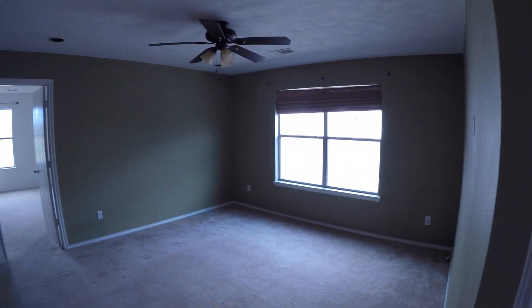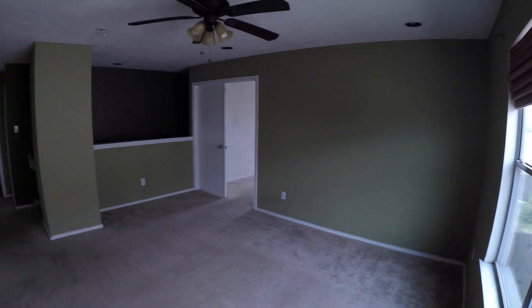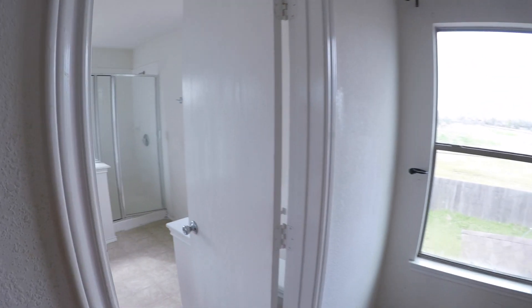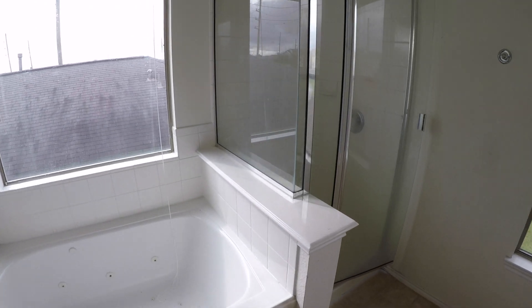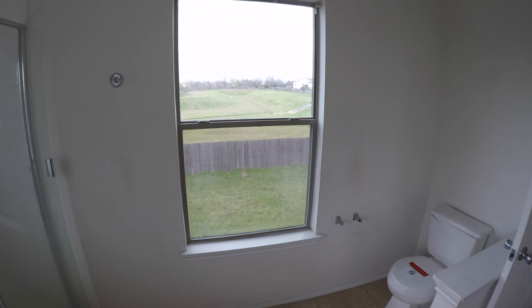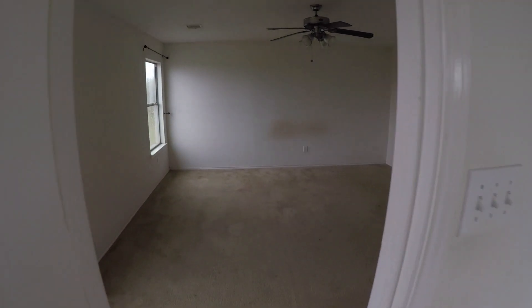Then we have a good-sized upstairs living room — a second living area or little family area where you could put a TV or make it a game room. It's going to need some flooring; you can see a piece of damaged carpet there. Then we have bedroom number three, your master bedroom, with dual doors leading in. It will definitely need some painting and flooring. The master bath has a vanity, a separate large jacuzzi tub, and a shower, which is nice. To the left is your master walk-in closet — a good-size bathroom and closet. From this window you can see that drainage easement in the back, so you'll probably never have neighbors back there — a little more privacy.